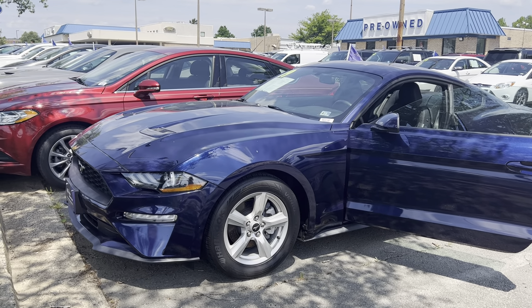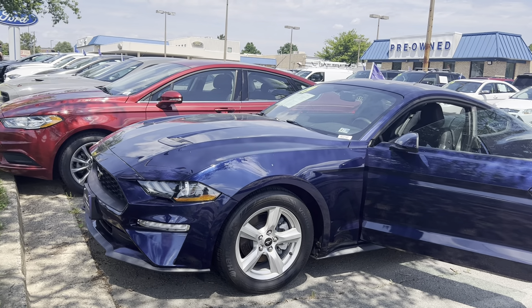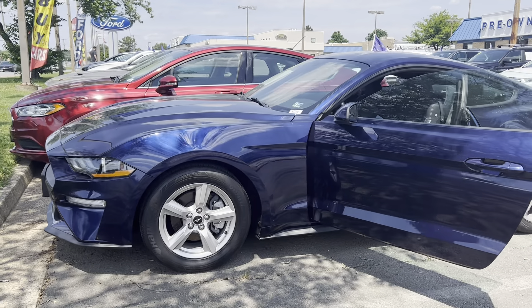This is the certified pre-owned 2019 Ford Mustang EcoBoost Fastback. The color is Kona Blue Metallic. There's been one previous owner with no accidents and 19,750 miles are on it.